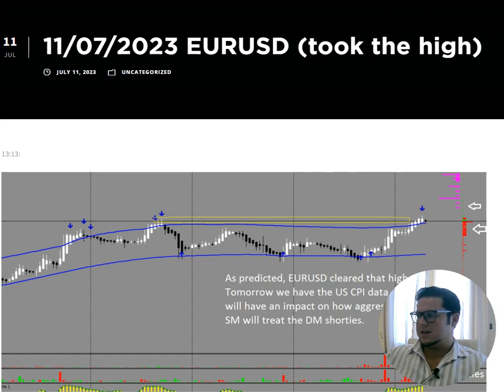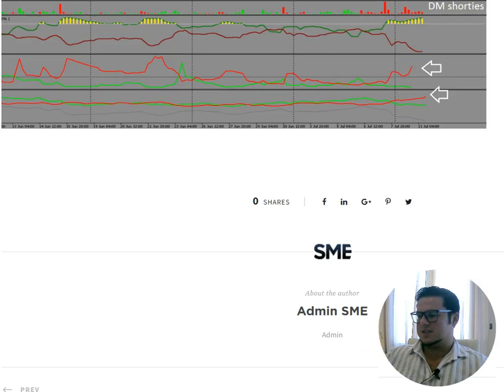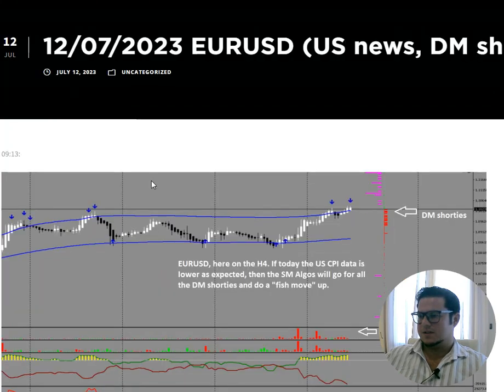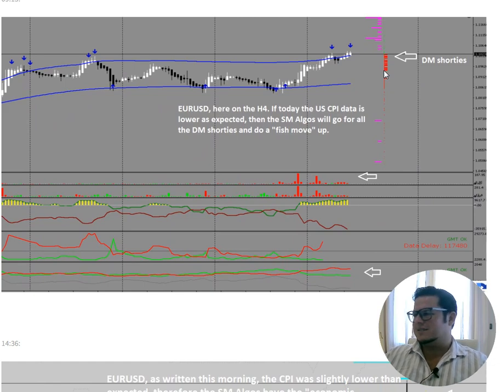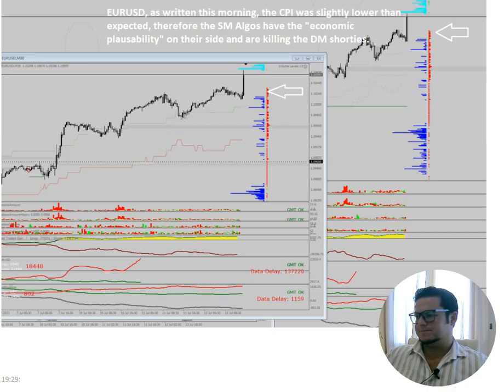On the 11th, Eurodollar took the high as predicted and cleared it out. With the US CPI data coming, the news would impact how aggressively smart money treats the dumb shorties. I wrote on the 12th: if today the US CPI data is lower than expected, then the smart money algos will go for all the dominant shorties and do a fish move up. We have shorties below the price so it won't come down — it needs to finish up these shorties. And with the news, beautiful move up — stop hunt up against the shorties.